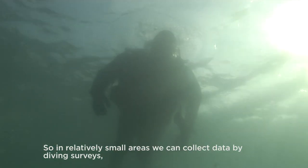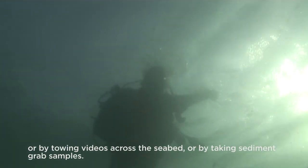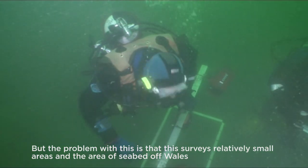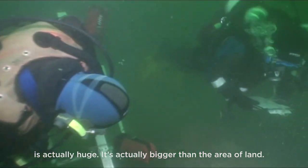In relatively small areas we can collect data by diving surveys, by towing videos across the seabed, or by taking sediment grab samples. But the problem is that this surveys relatively small areas, and the area of seabed off Wales is actually huge — it's actually bigger than the area of land.